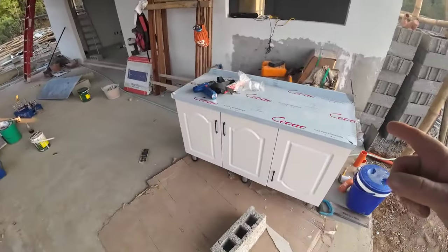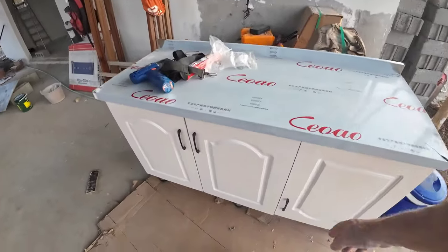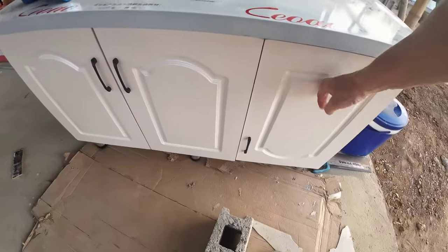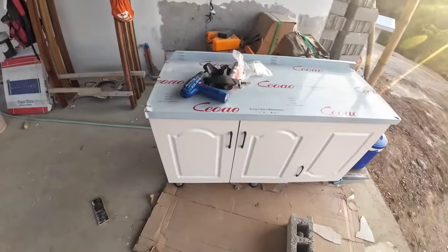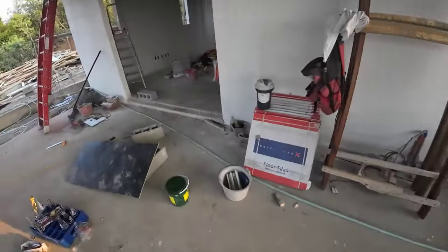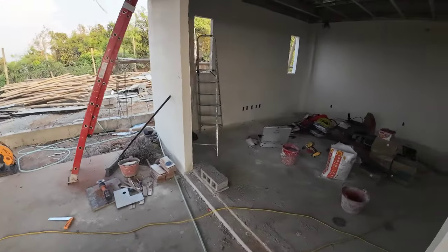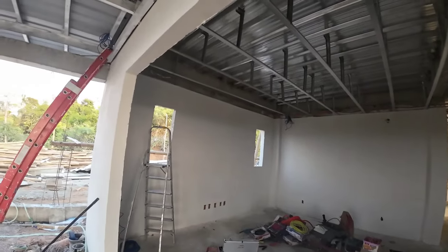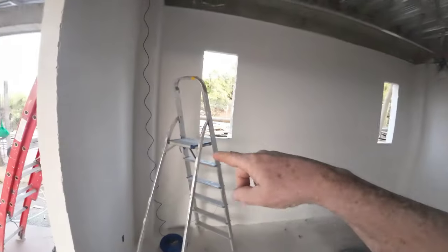I bought this cabinet and they sent me the wrong doors. If I put the door on this side it doesn't fit, so it needs to be on this side — and look, it's upside down. It's a cheap Charlie but I'll either use it as a workbench. Buying things here in the Philippines, it's mostly crap.